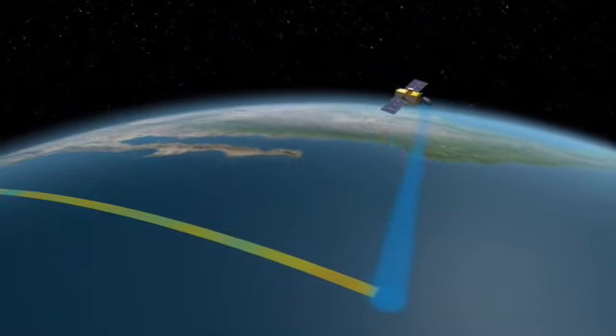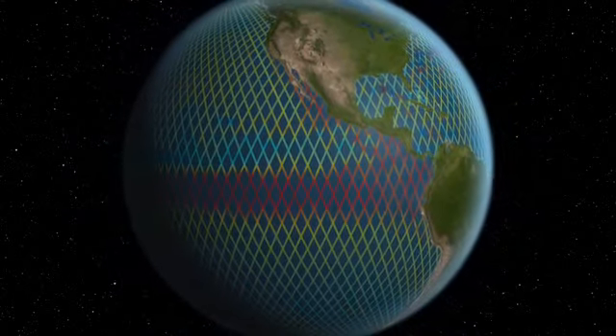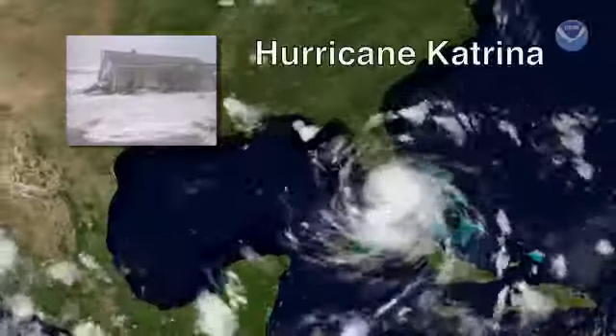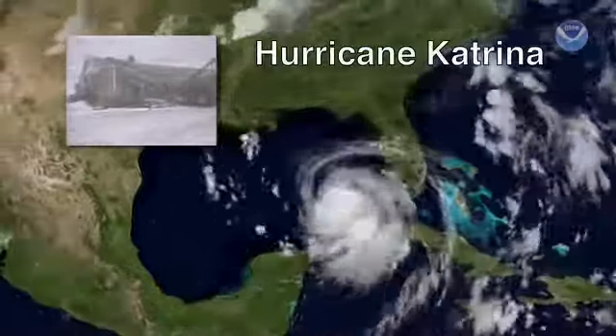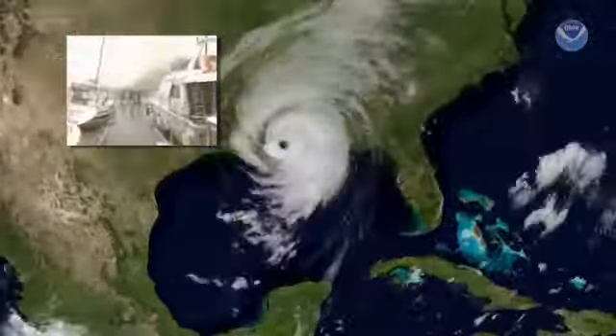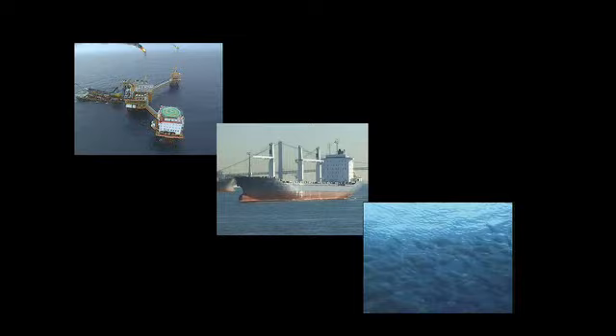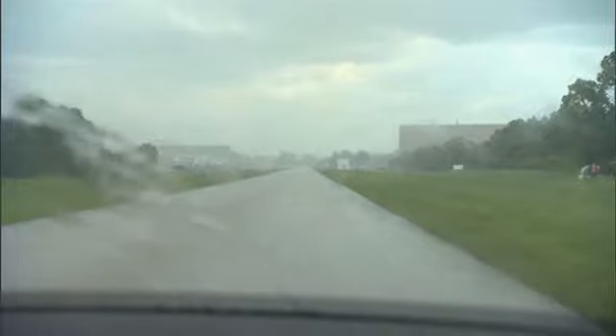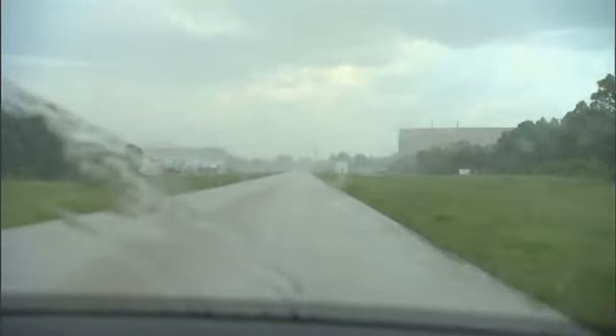And now we have the OSTM, which is going to continue this record into the future and will help us answer questions like, is sea level rise going to accelerate? OSTM is going to provide key information for understanding, predicting, and tracking hurricanes. It's going to provide the same kind of information for oil rigs, for shipping, for fisheries management — practical applications beyond just the long-term monitoring of climate. It will really give us day-to-day applications where we can improve our weather forecasting.